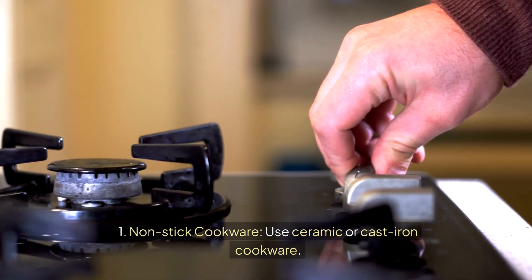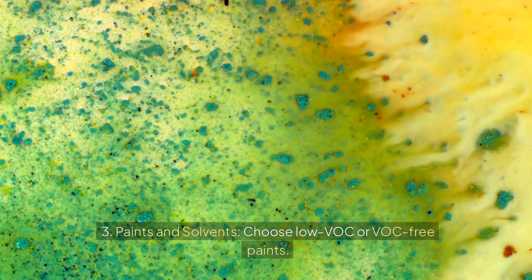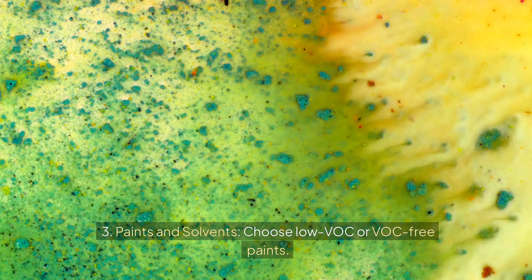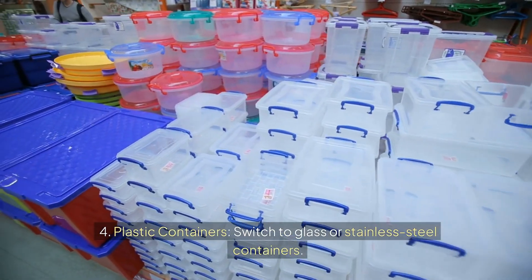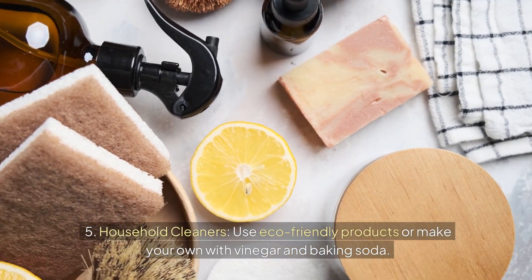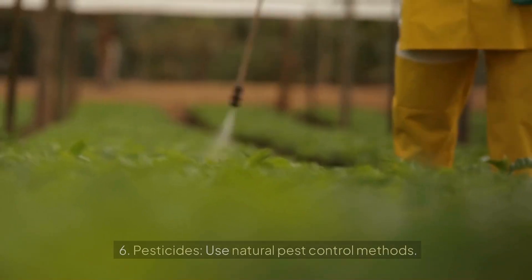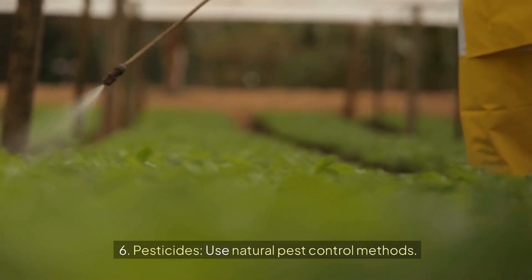What safer alternatives can I use to replace these potentially harmful household items? One: non-stick cookware — use ceramic or cast iron cookware. Two: candles — opt for soy or beeswax candles. Three: paints and solvents — choose low-VOC or VOC-free paints. Four: plastic containers — switch to glass or stainless steel. Five: household cleaners — use eco-friendly products or make your own with vinegar and baking soda. Six: pesticides — use natural pest control methods.